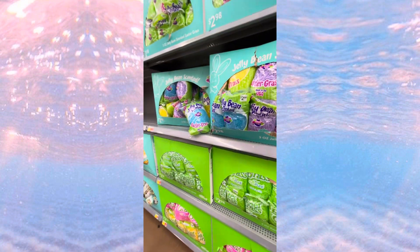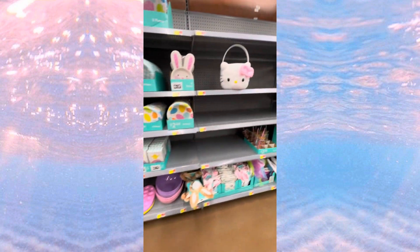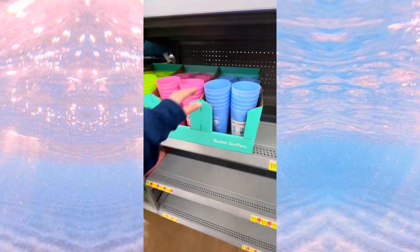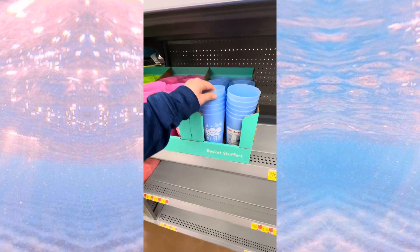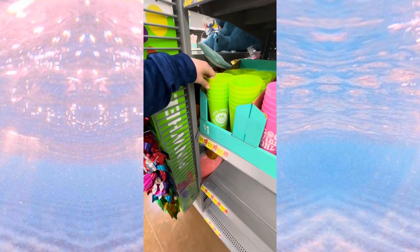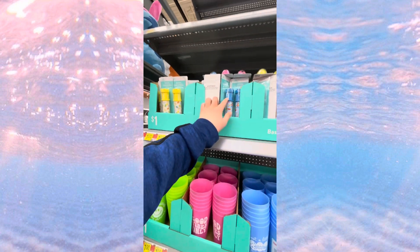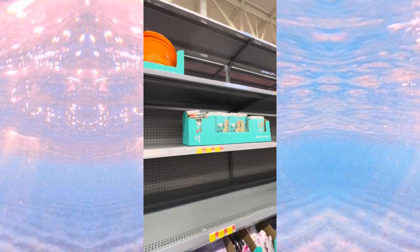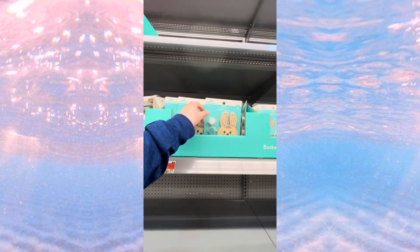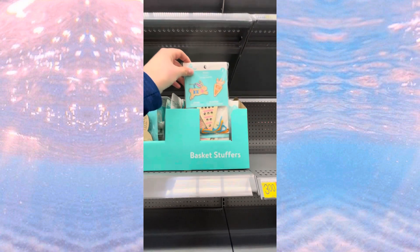Got some paper plates, napkins, bowls right here. We got some little basket stuffers, some cups. 'Good Vibes Only' and 'Keep Smiling, Keep Shining' — got some little chalk holders, frisbees, and some little wooden bunny magnets you could paint.